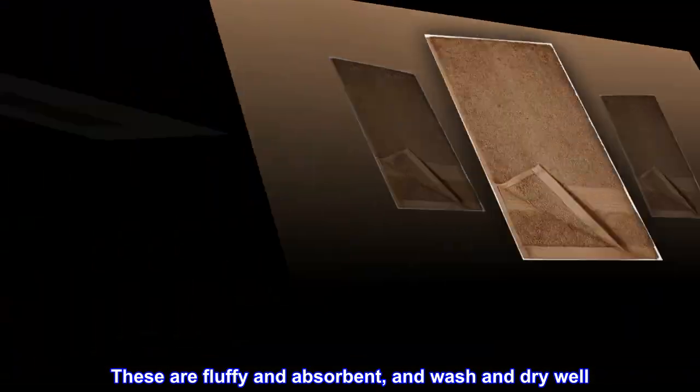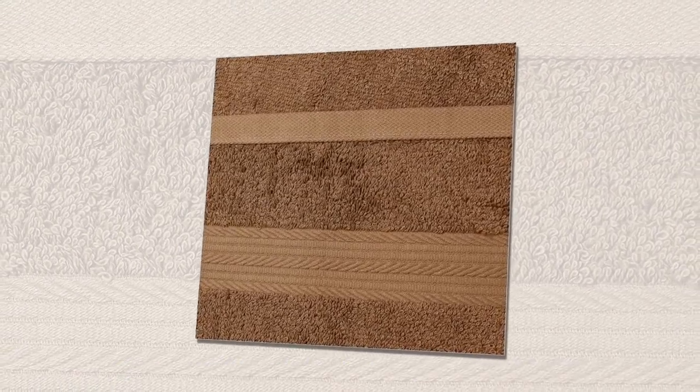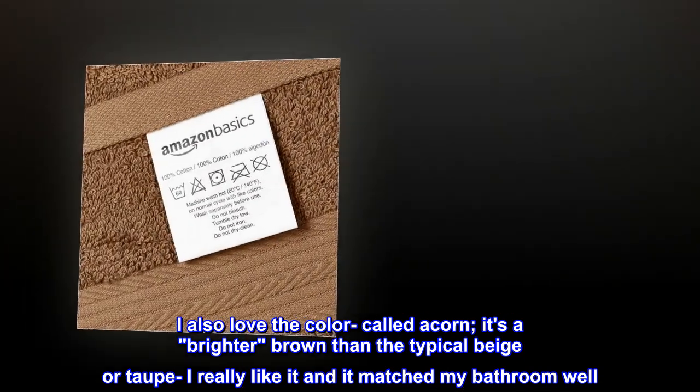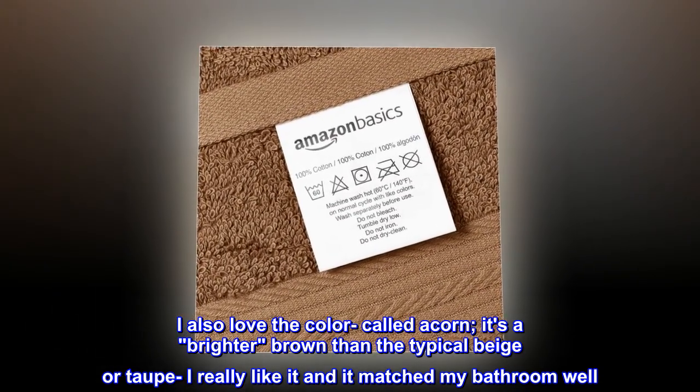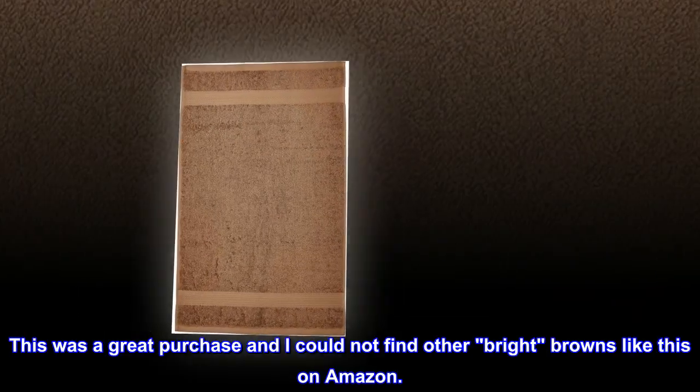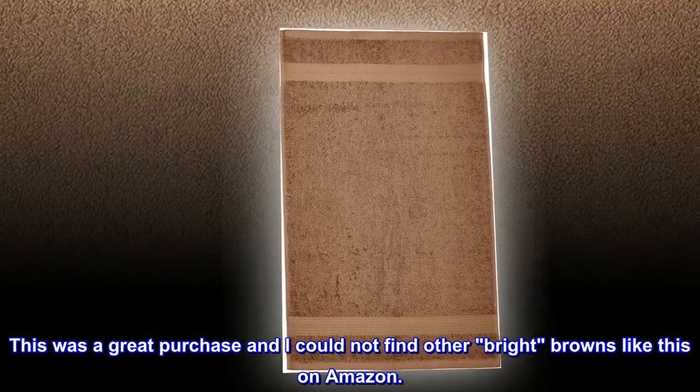These are fluffy and absorbent, and wash and dry well. I also love the color called acorn — it's a brighter brown than the typical beige or taupe. I really like it and it matched my bathroom well. This was a great purchase and I could not find other bright browns like this on Amazon.